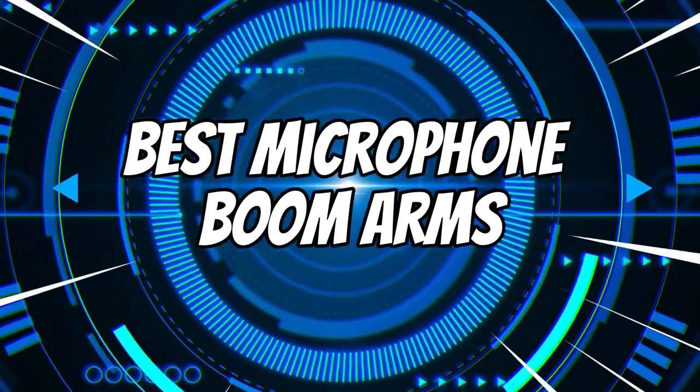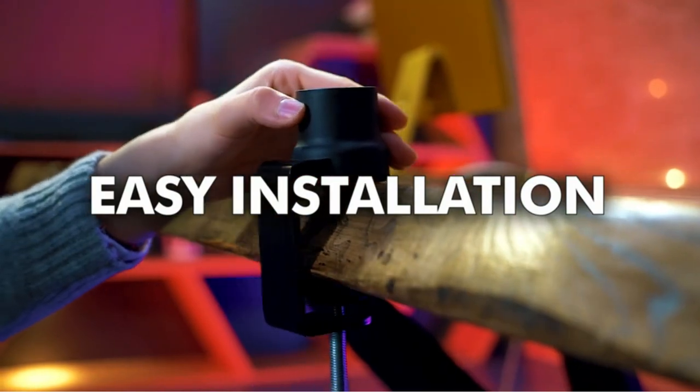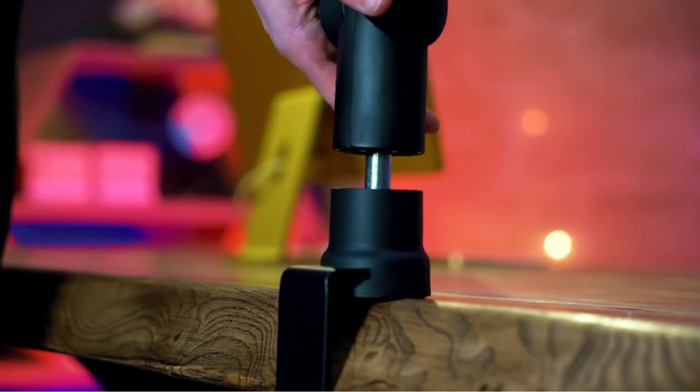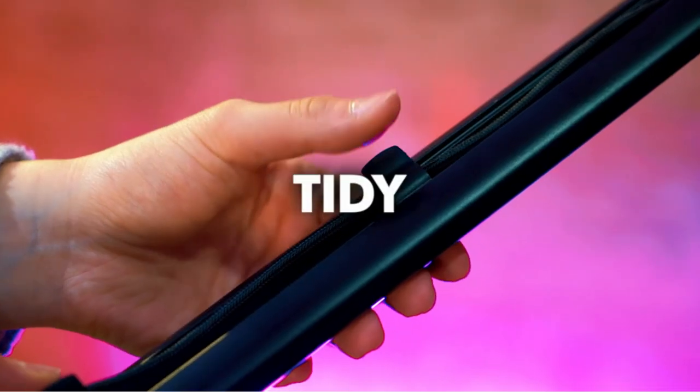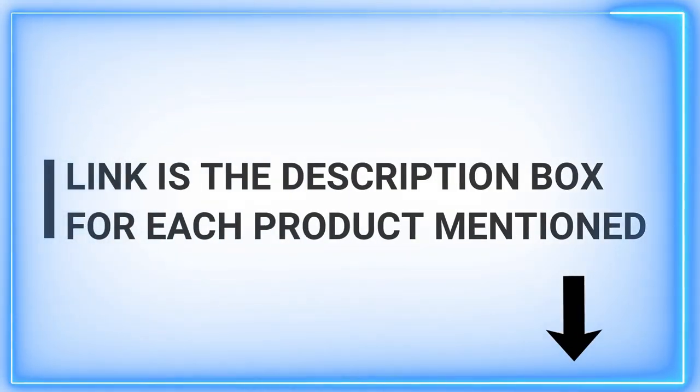Are you looking for the best microphone boom arms in 2024? If so, you've come to the right place. In this article, we'll take a look at the best microphone booms on the market. We'll also provide a buyer's guide to help you choose the right bracket for your needs.